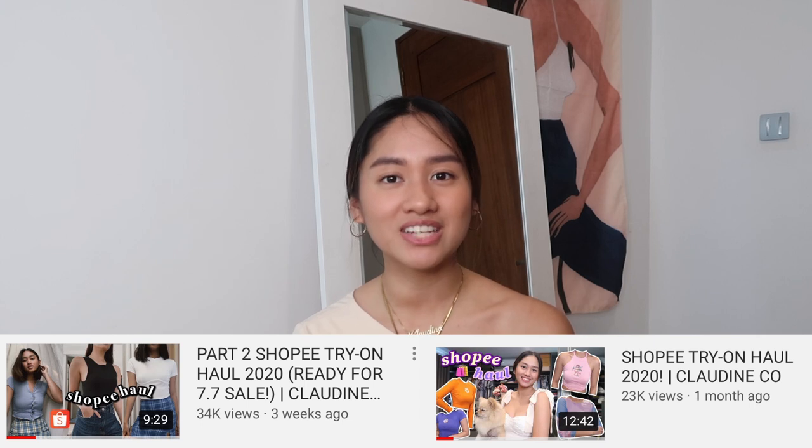Most of the people I'm seeing on TikTok and YouTube are already doing Shopee Hauls. I've already posted two Shopee Hauls on my channel — I'll link them down below. Some of you guys may not know that there are really good finds at Zalora, so I figured why not do a Zalora Haul and share my favorite brand from them.